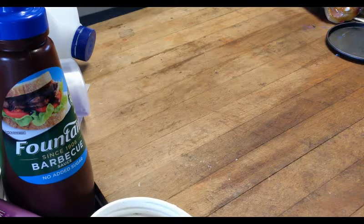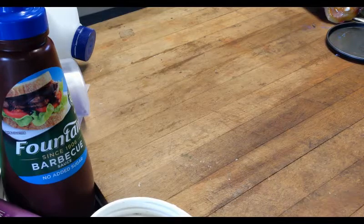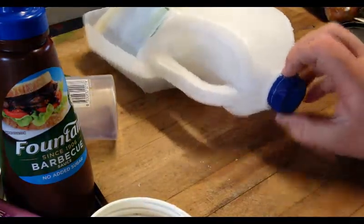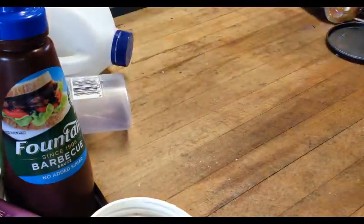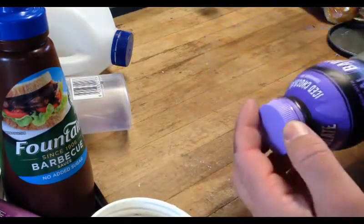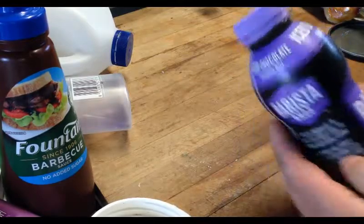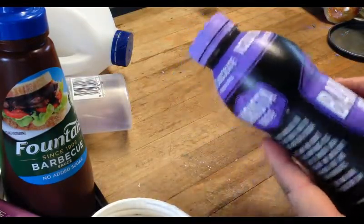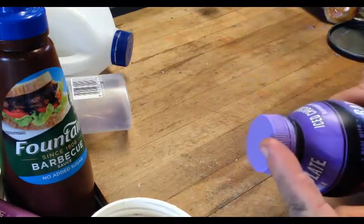G'day YouTube, I've been asked to make a video on what are the HDPE items that we have around the house. The most common one we have is milk bottle lids. They come in all colors - this one's a chocolate milk. Both of these are HDPE - you've got your bottle plus your lid.